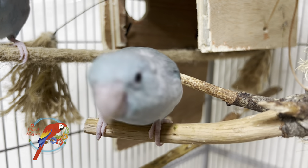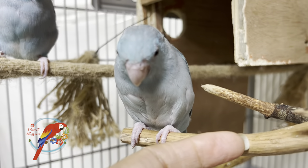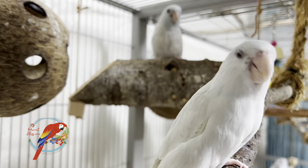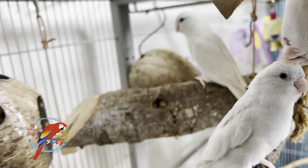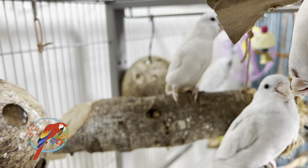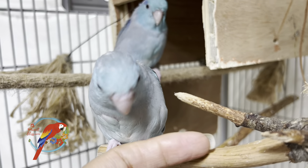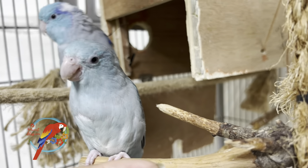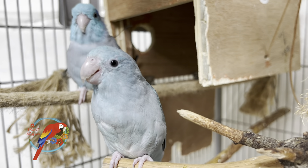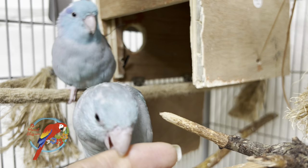Some of the similarities: you can keep both of them on a basic parrot diet. A basic parrot diet would be pellets — I do natural pellets, not colorful pellets. I don't believe in feeding my pets food coloring, so I do the natural pellets. They can both have natural pellets.